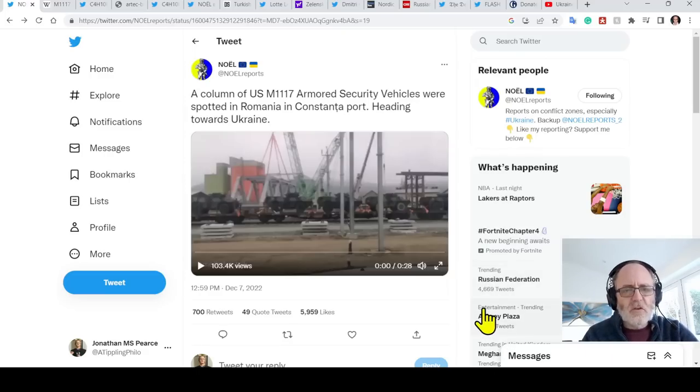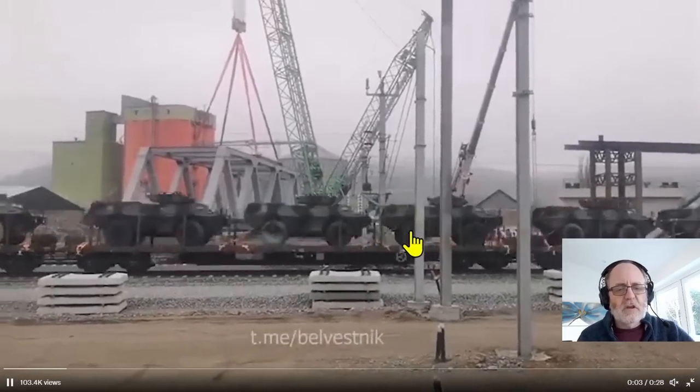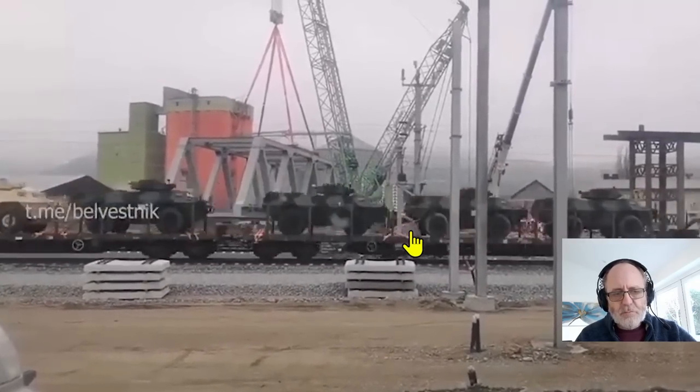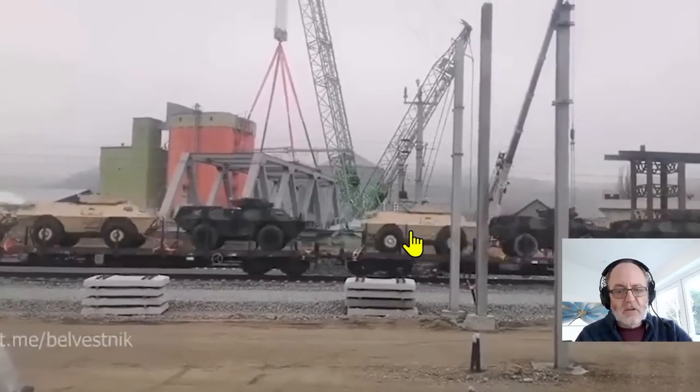Here's a column of US M1117 armored security vehicles, ASVs, spotted in Romania in Constantinople heading towards Ukraine. It's good to see a whole bunch of kit that the Ukrainians will be able to use that has probably been sitting in storage for some time. There's quite a lot of them.